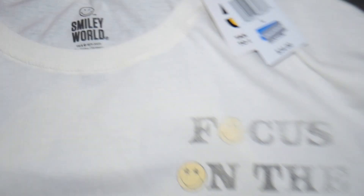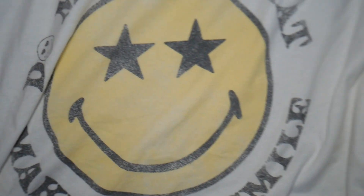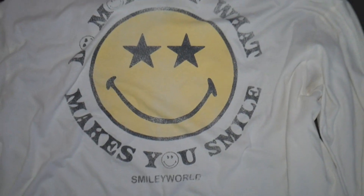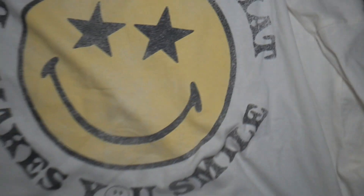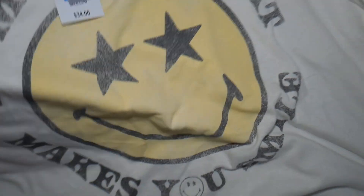This next one is a cropped long sleeve top and it is very thin material, so it's going to be really comfortable to wear even in the summer. It says 'Focus on the Good' with a smiley face in the left corner pocket area, and on the back it has a big yellow smiley face and says 'Do More of What Makes You Smile — Smiley World.' I really like this top. It looks distressed or worn but it is brand new, and it came from Belk.